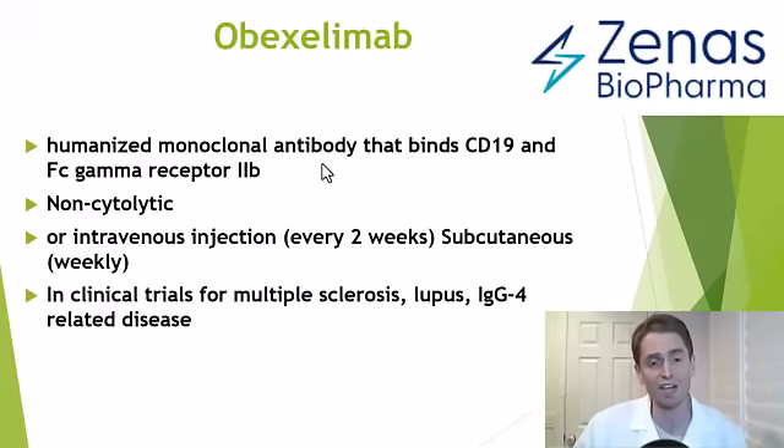Oboxelumab is itself an antibody that binds to two targets: one is CD19, and the other is FC-gamma receptor 2B. These are both cell surface proteins on the surface of B-lymphocytes. It is non-cytolytic — in other words, it does not destroy the B-cells. It leaves them intact, but changes their function.